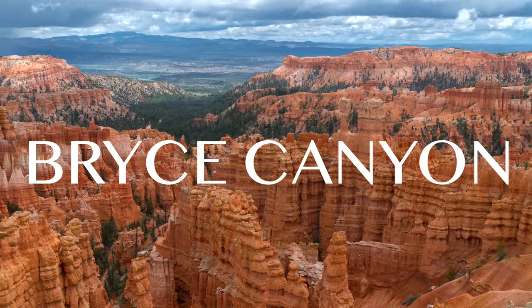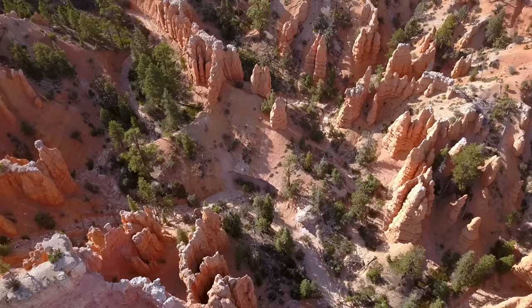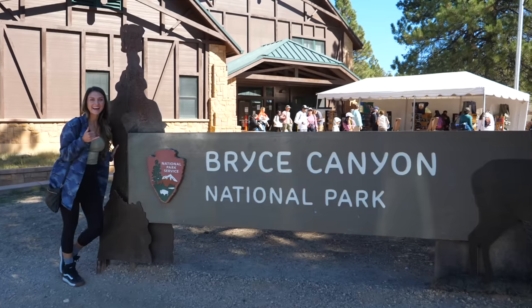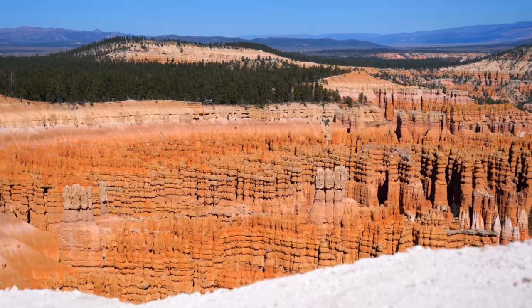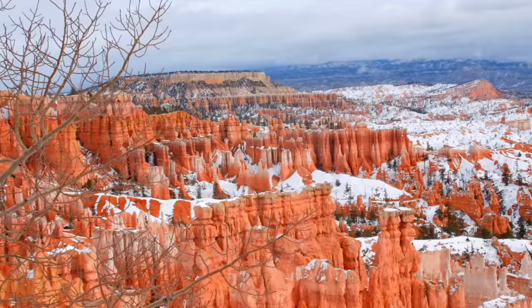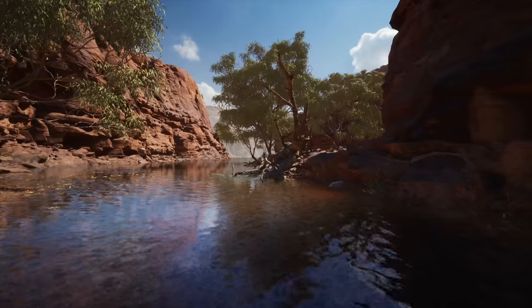Bryce Canyon. Let's start off with the fact that Bryce Canyon ain't actually a canyon — it's a collection of amphitheaters. An amphitheater is a bowl-shaped area created by the draining of seasonal rains and melting snow, contrary to a canyon which is typically shaped by flowing rivers.